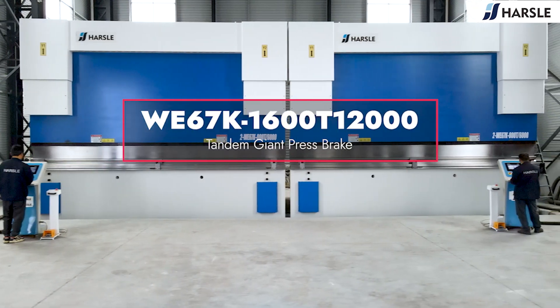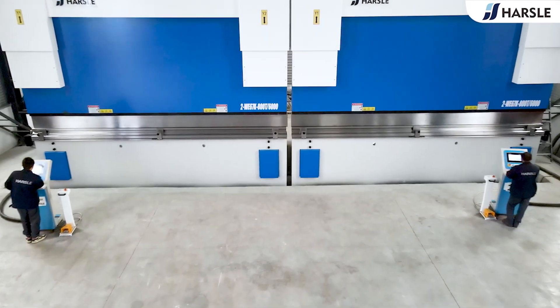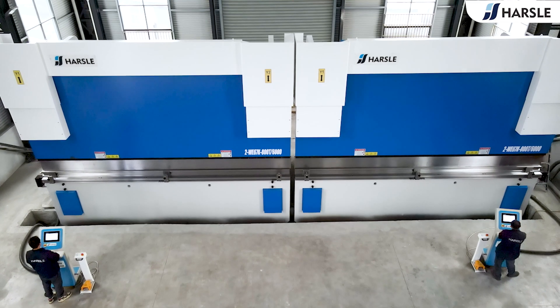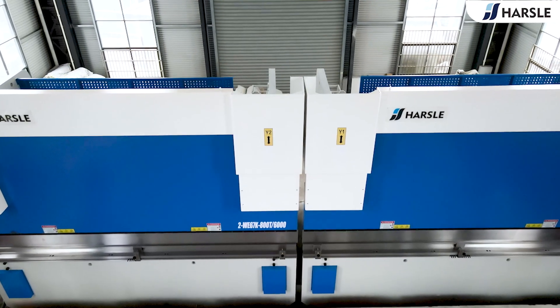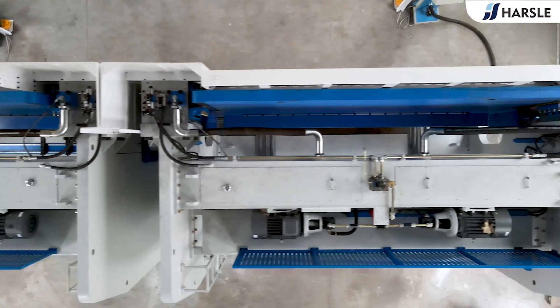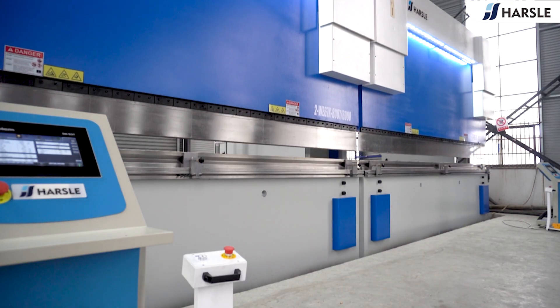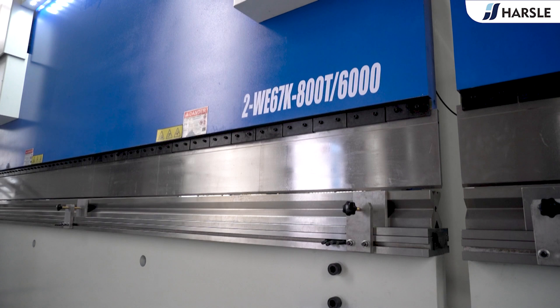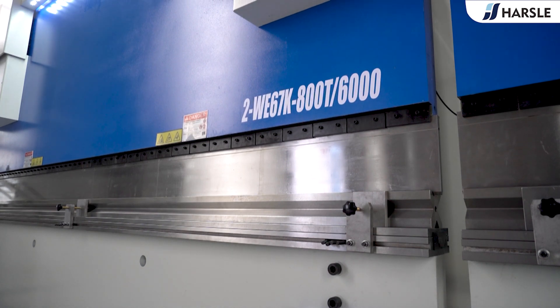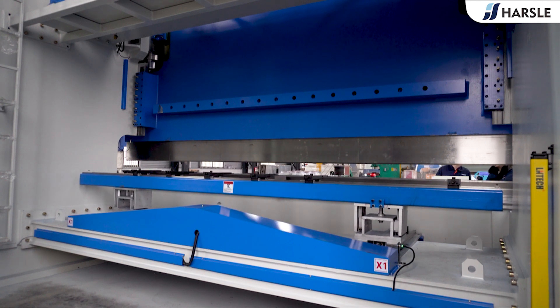The Hazel WE67K 1600-ton and 12,000 tandem giant press brake, also known as a synchronized hydraulic press brake system, is designed for large-size bending applications such as light pole production. In a tandem press brake configuration, two connected machines — the WE67K 800-ton and 6,000 press brakes — are joined to form this giant press brake system.